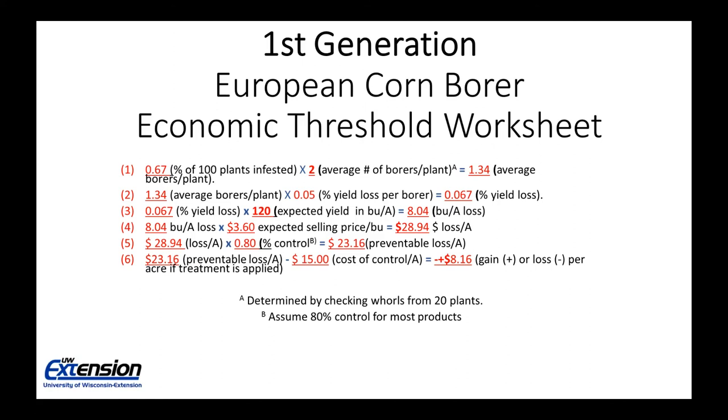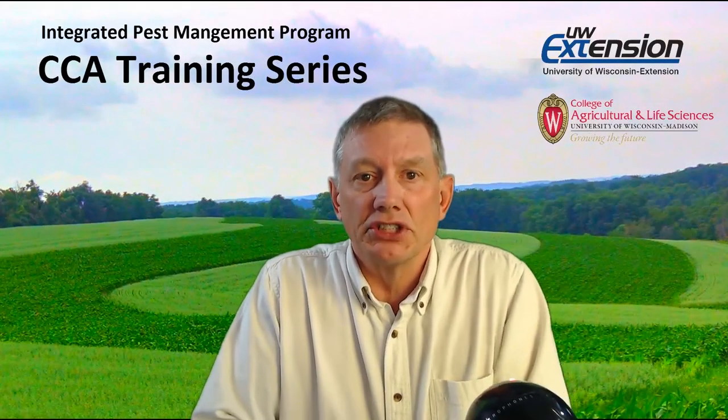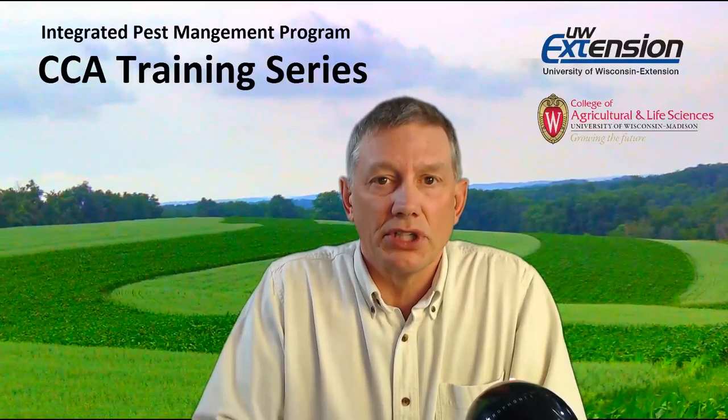The value of going through this worksheet is that it shows you what we need to look at for economic thresholds and how to determine them. Also available on video are early-season below-ground insect pests, early-season above-ground corn insect pests, and late-season corn insect pests. For current information on insecticides, please consult our publication 836-46, Field Crop Pest Management in Wisconsin. Thank you.